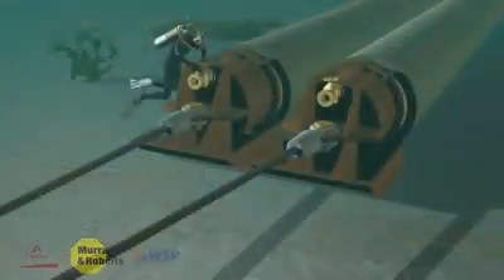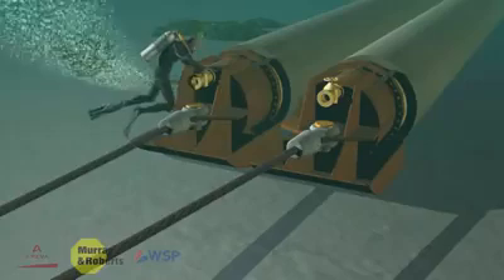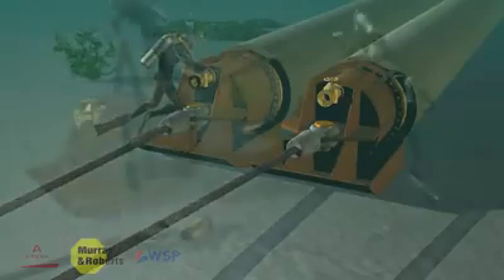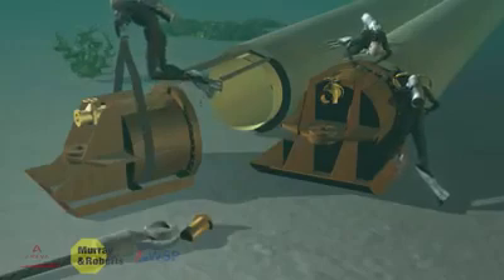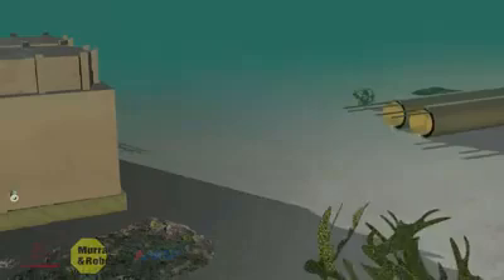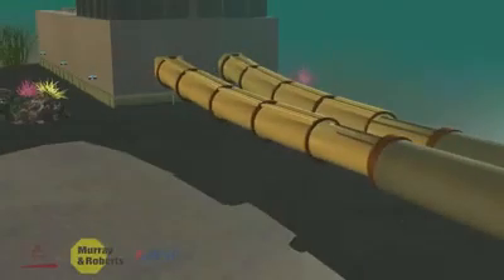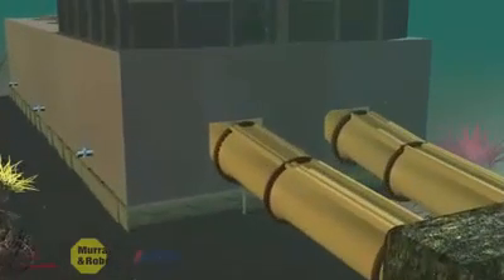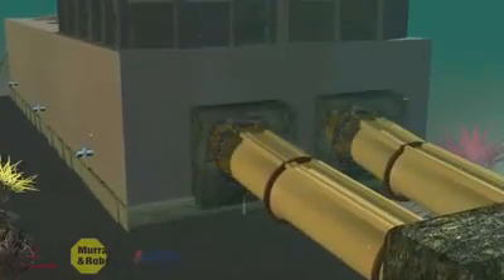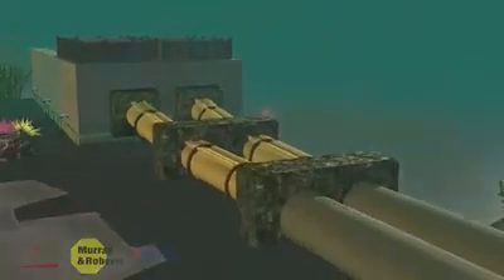All three pipes were then connected to the GRP pipeline, which was connected to the pump station. The pipe was then flooded with water through a valve in the pulling head. The pulling head was then disconnected and removed by divers. The space between the end of the pipes and the intake caisson was completed underwater by divers installing spool pieces connected to the end of the pipes using bolted flanges. The annulus around the spool piece and the intake caisson was grouted up to ensure a closed connection.